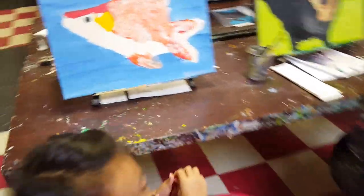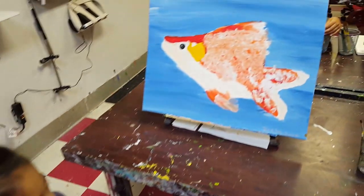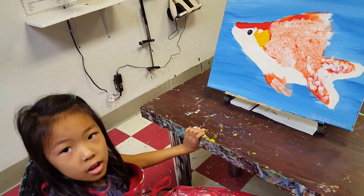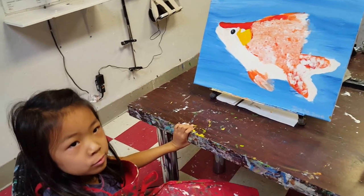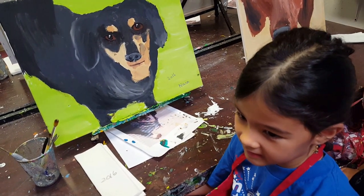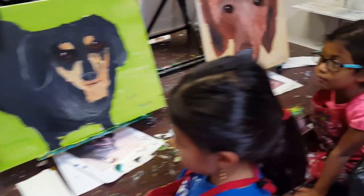So what did you make? I made a goldfish. What's your goldfish's name? Mandy. Beautiful. I made a dog — it's named Biscuit. Biscuit! Aww. She's very cute.